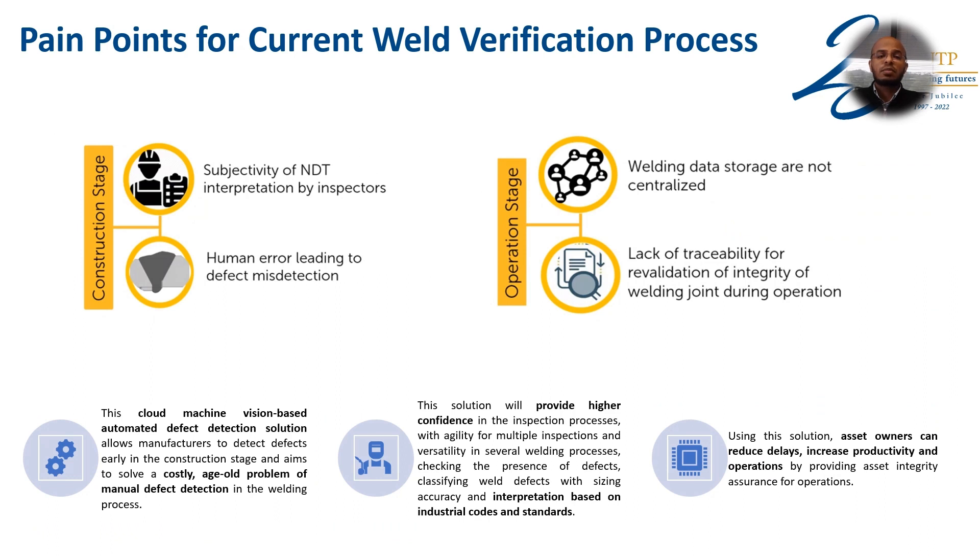In the current weld inspection process, there are a number of pain points. During the construction stage, the subjectivity of NDT interpretation by inspectors leads to human error that results in defect misdetection.